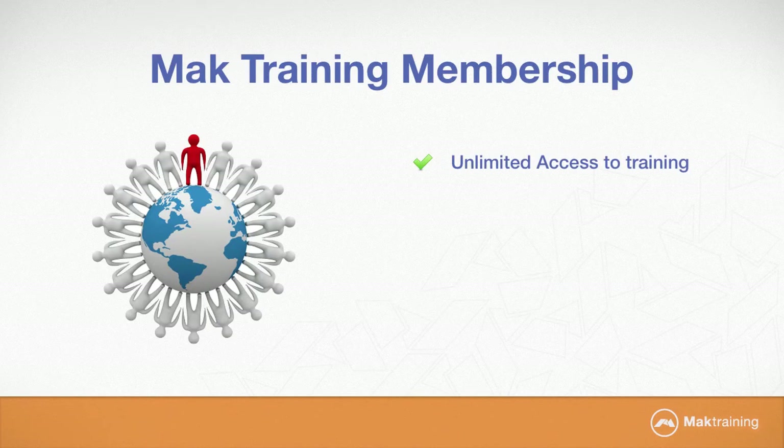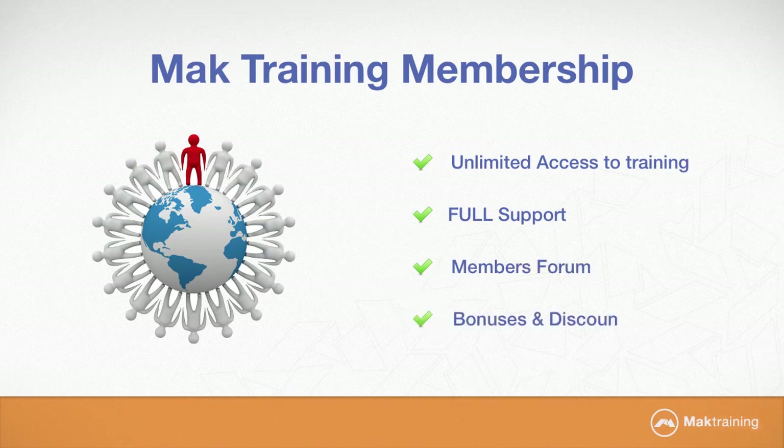Unlimited access, 24 hours a day, 7 days a week to our training library, which has videos, audio programs, e-books and exercise files. Full support if you run into problems. Access to the members forum where you can discuss matters and hang out with like-minded people. And you also get bonuses and discounts on other promotions and services.